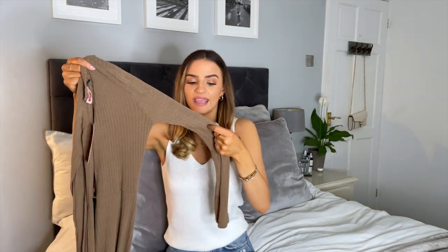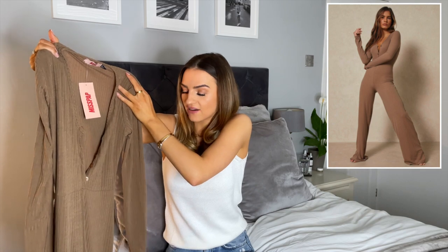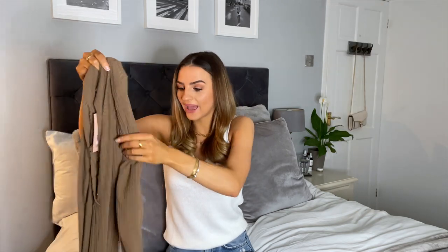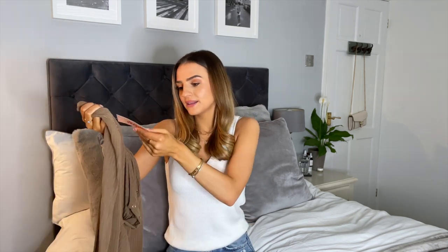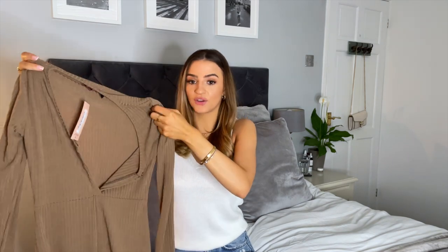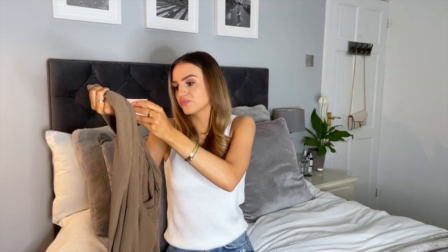The first thing I picked up was this brown wide-legged jumpsuit. The reason I picked it up was because it kind of screamed airport vibes — I thought it would be super comfy for travelling. It's super lightweight, and the quality of the material is really really nice, it's so soft. I picked this up in a size 6. Paired with some trainers for travelling, I think this would be ideal, and I'm really happy with the overall quality for a cheaper brand.